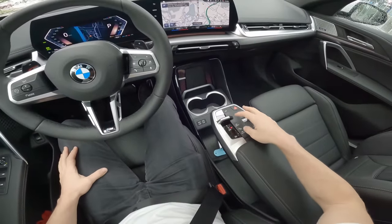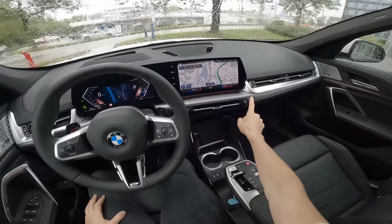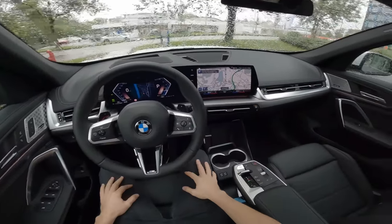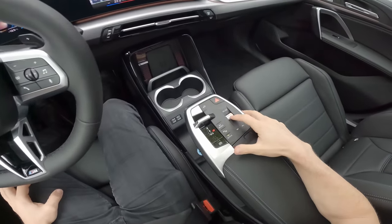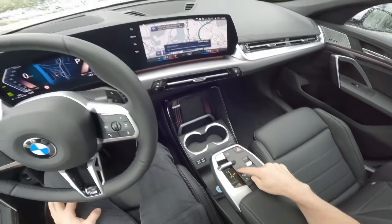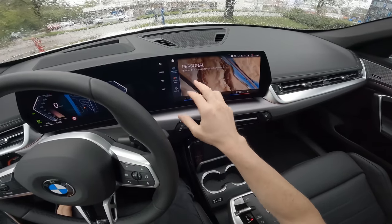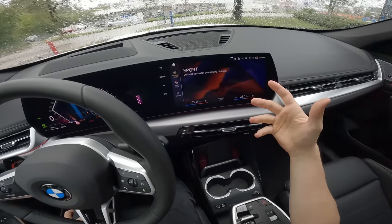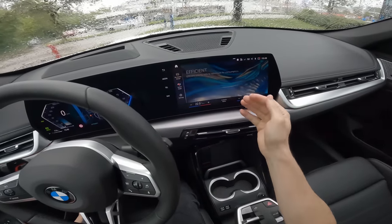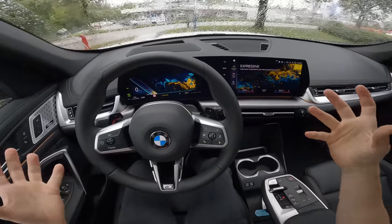Everything is perfectly positioned. The vents have two physical buttons for the climate system — press it and it defrosts the windshield immediately. I tested it today since it's rainy and foggy, and it works really well. From the driving modes button you have four modes: Personal mode, which is active now with balanced settings; Sport mode for the best driver feel; Efficient mode for best economy; and a new Expressive mode.